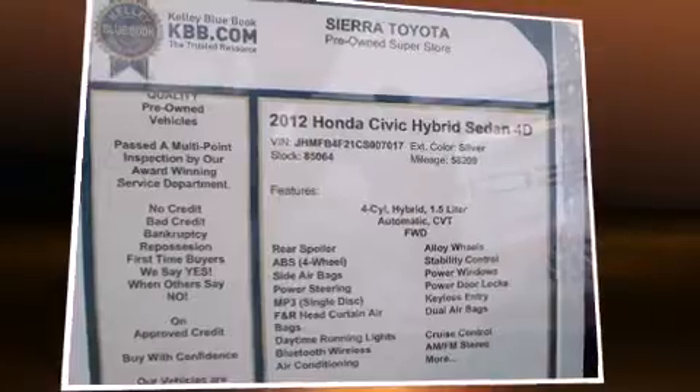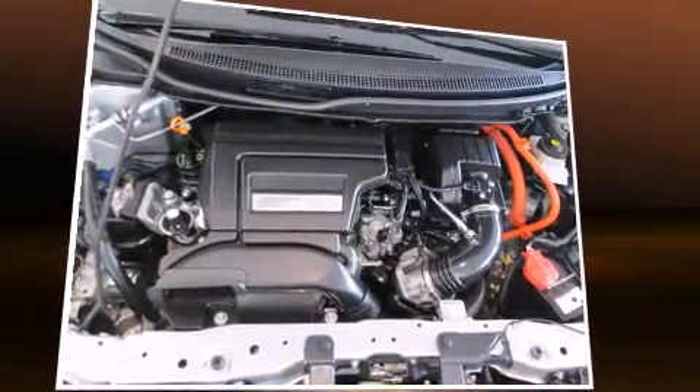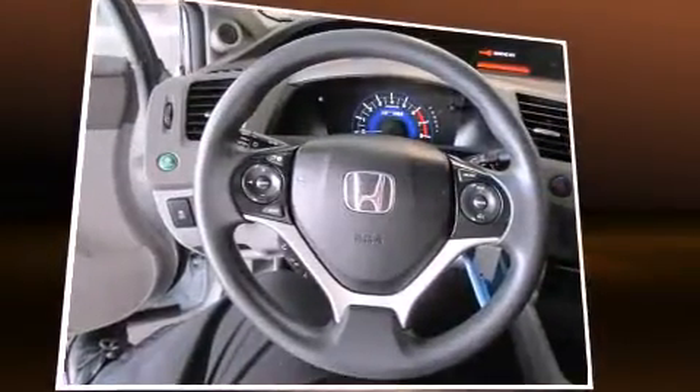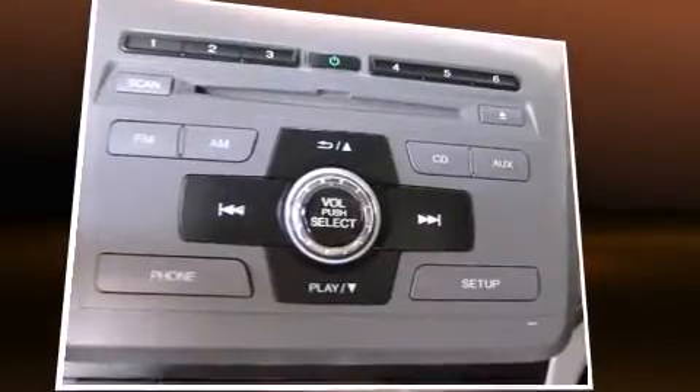Honda also prioritized safety and security with features such as dual front-impact airbags with occupant-sensing airbag, head curtain airbags, traction control, a panic alarm, and ABS brakes. Brake Assist technology provides extra pressure when applying the brakes.